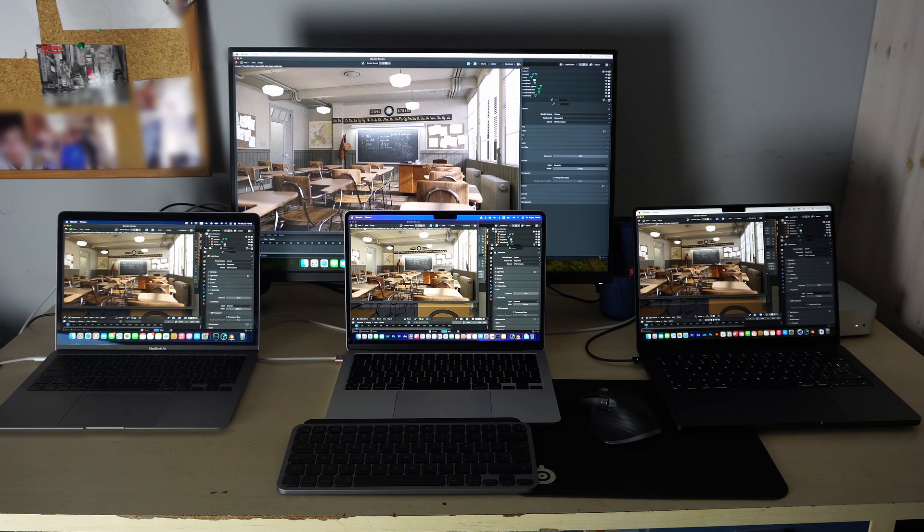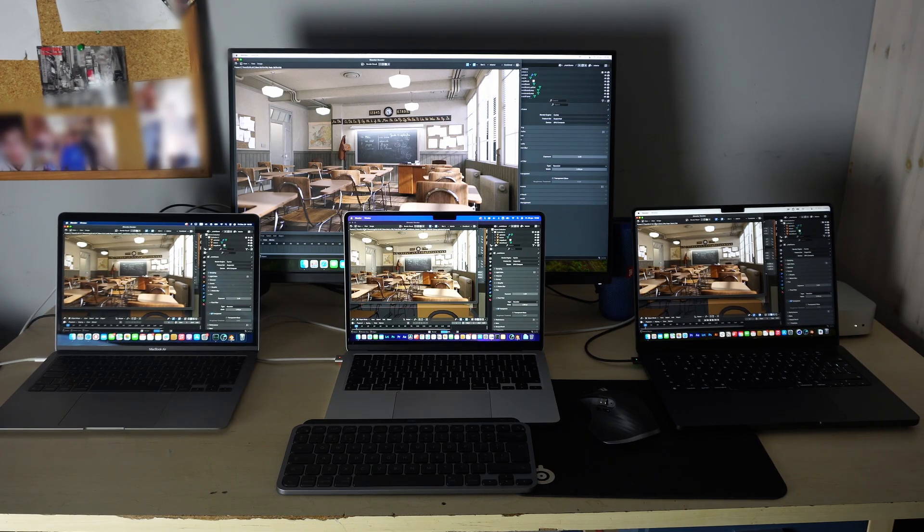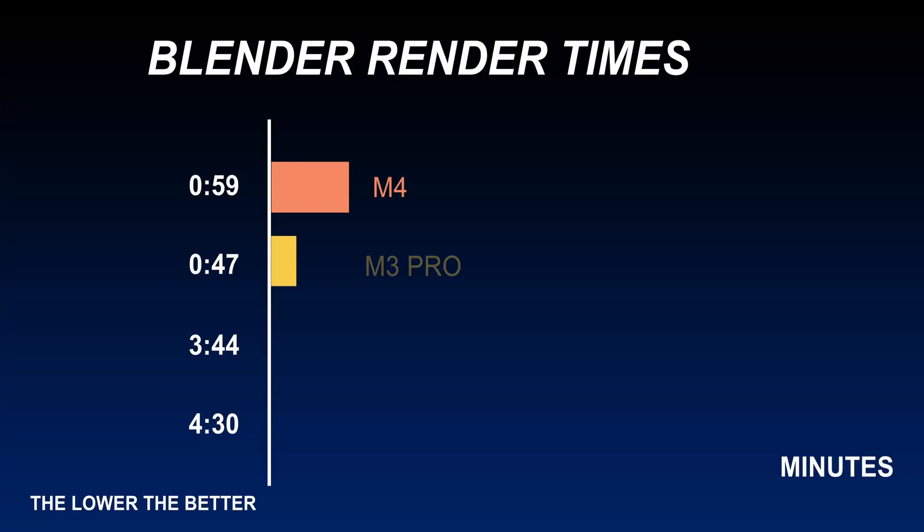The M4 Mini is not far behind — very nice speeds. The M1 and M2, however, fall behind quite a bit compared to the M3 Pro and M4. The M2 does have a slight lead over the M1 from 2020, but they are pretty close to each other.